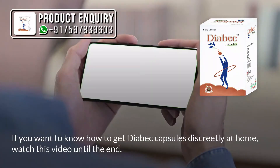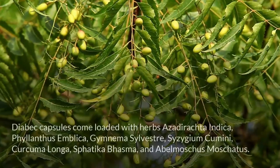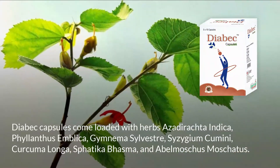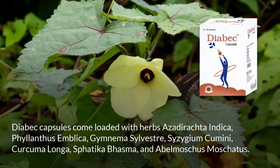If you want to know how to get Diabeq capsules discreetly at home, watch this video until the end. Diabeq capsules come loaded with herbs: Azadirachta indica, Phyllanthus emblica, Gymnema sylvestre, Syzygium cumini, Curcuma longa, Sphatika bhasma, and Abelmoschus moschatus.